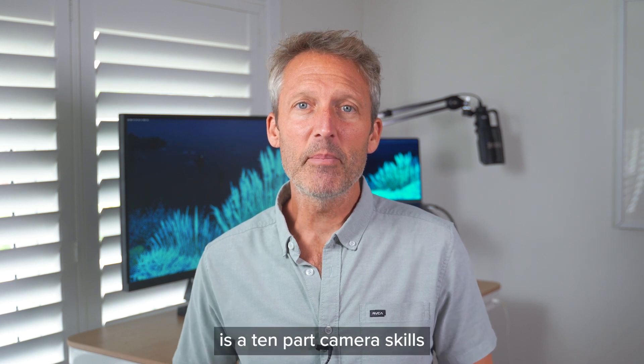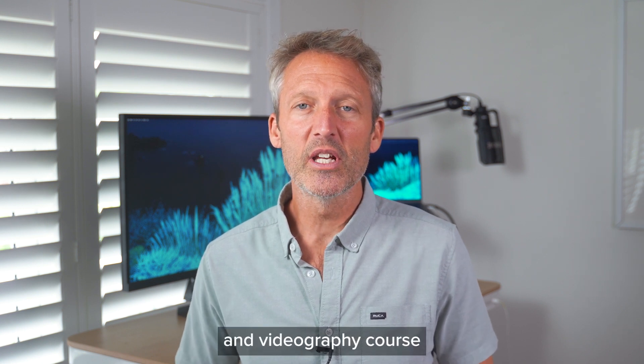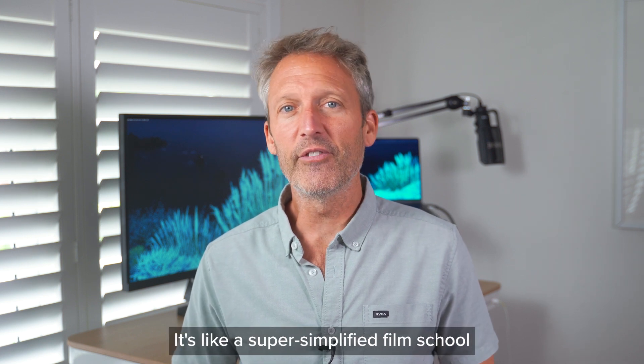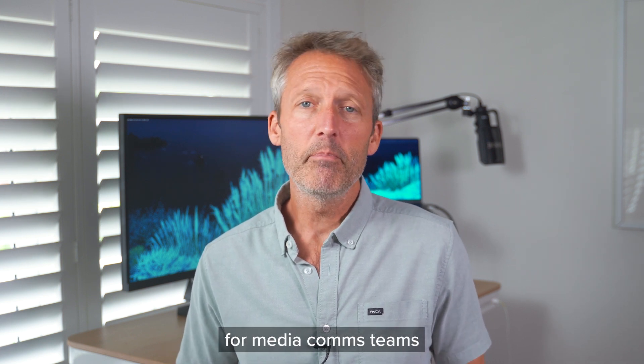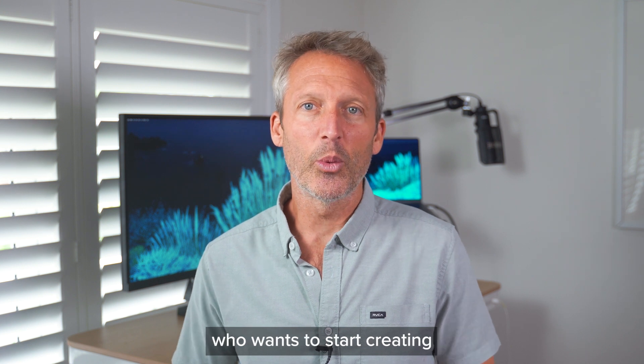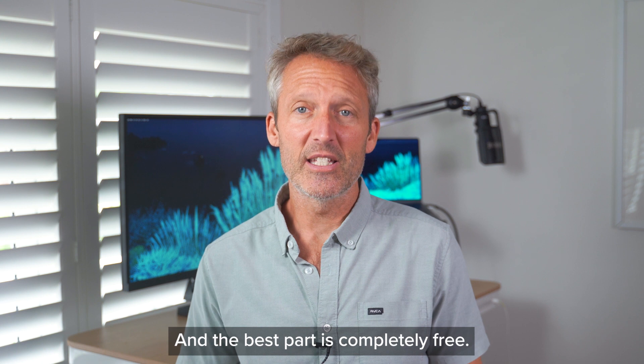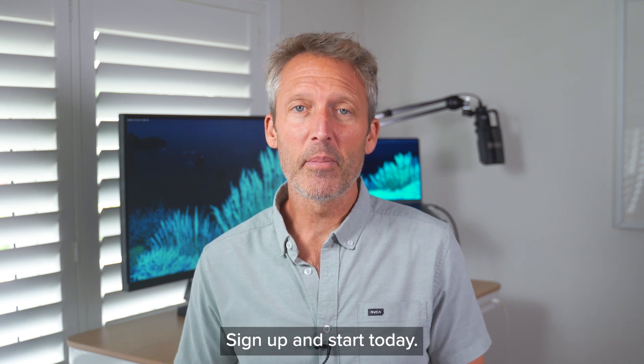So to recap, it's a 10-part camera skills and videography course that'll teach you everything you need to know. It's like a super simplified film school for media comms teams, business owners, or anyone else who wants to start creating better video content — and the best part, it's completely free. Sign up and start today.